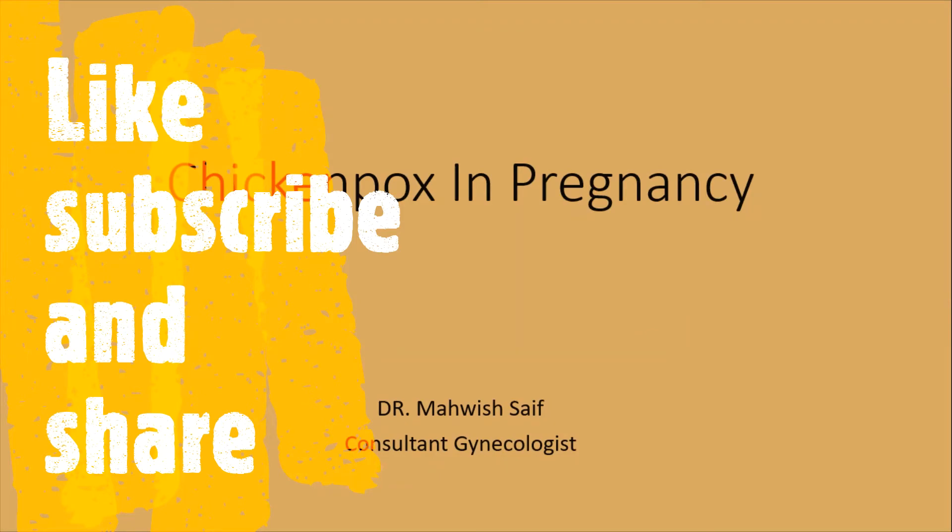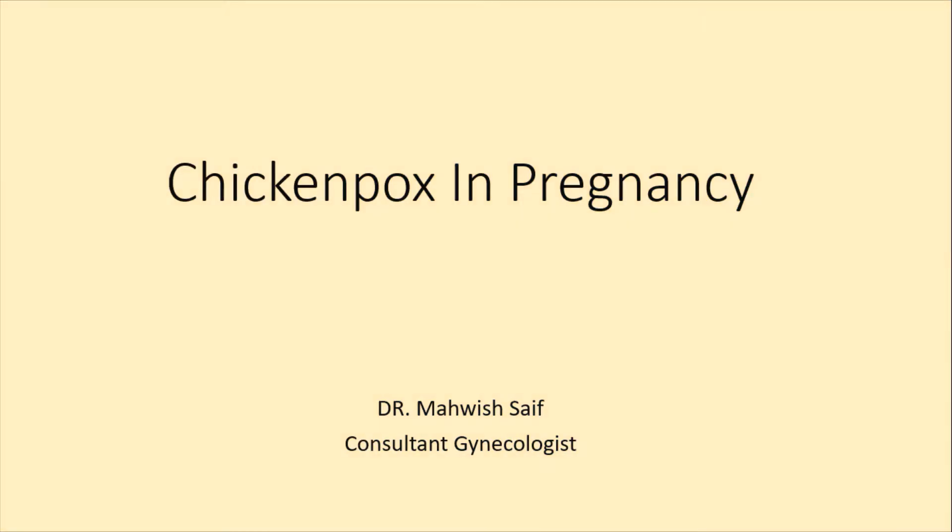Bismillah ar-Rahman ar-Rahim. Assalamualaikum. I am Dr. Mehvih Sayyid. We will discuss today Chickenpox in Pregnancy.